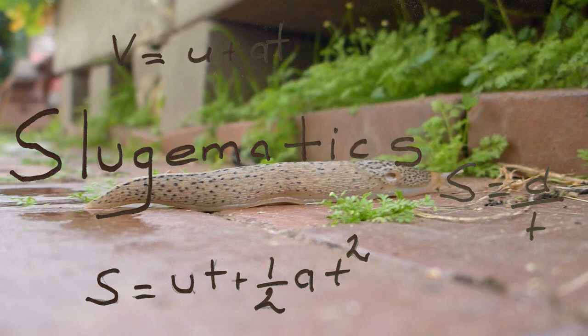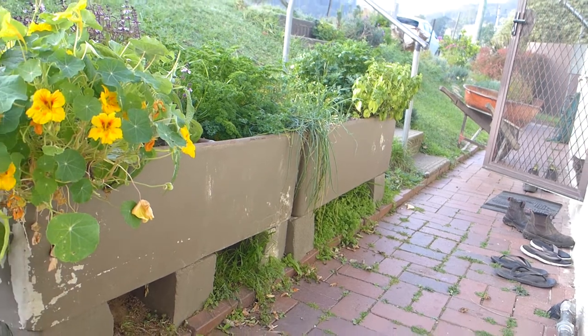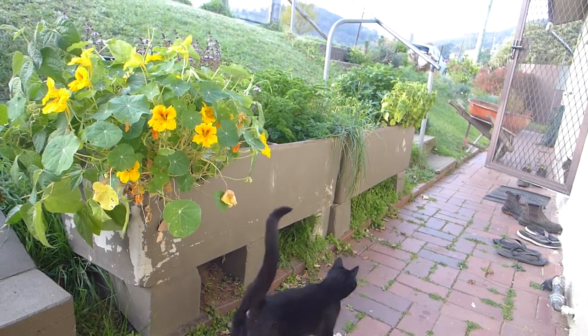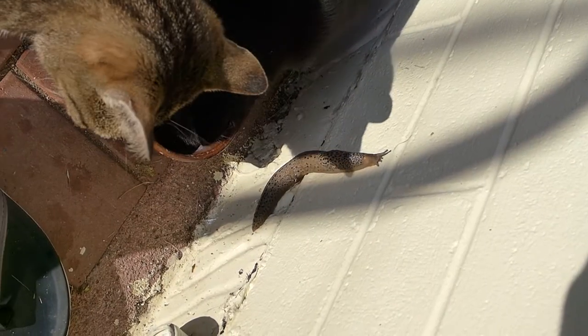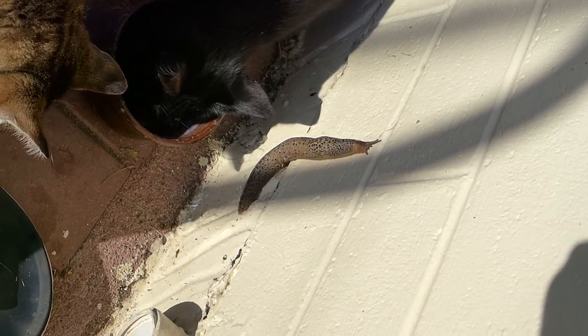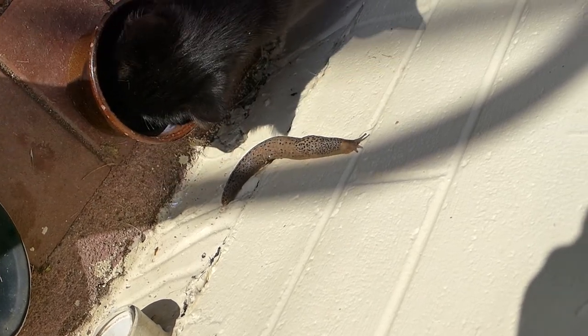This leopard slug seems to have taken up residence under these old laundry tubs, in which we grow a few herbs and stuff. And why not? They only get morning sun, so it's cool, dark and damp under them. As well as that, there was a ready supply of slug food left out for the furry neighbours.